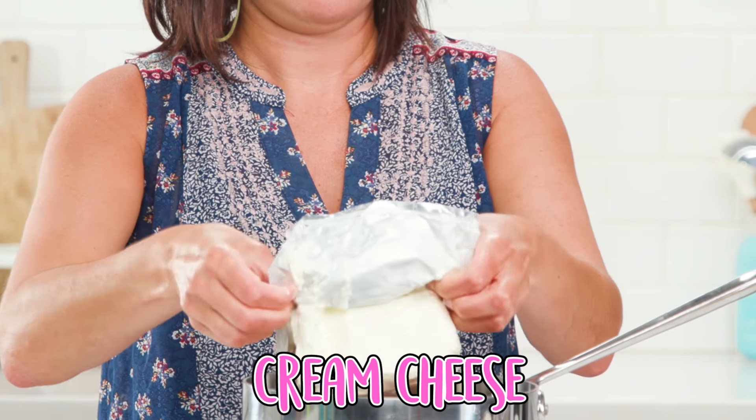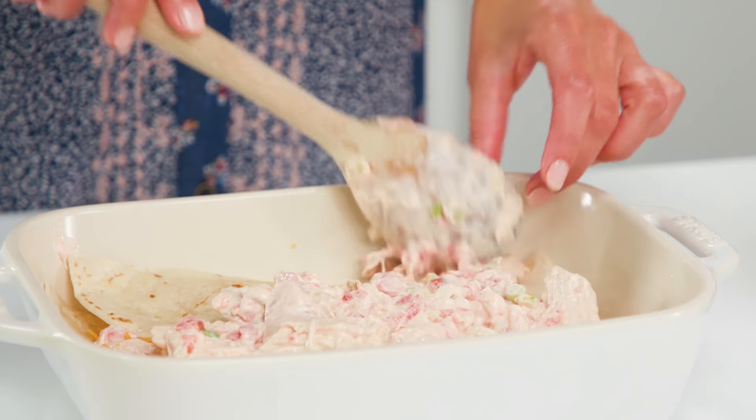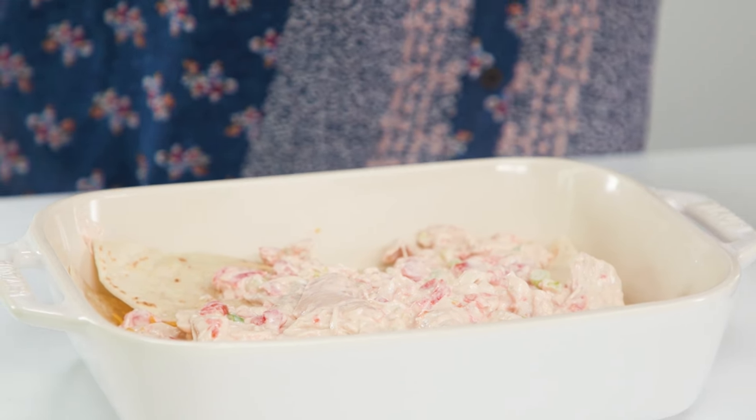Sauté some green onions in a little olive oil. Throw in a can of Rotel and a block of cream cheese. Once that's all melted and gooey, just add in some chicken.